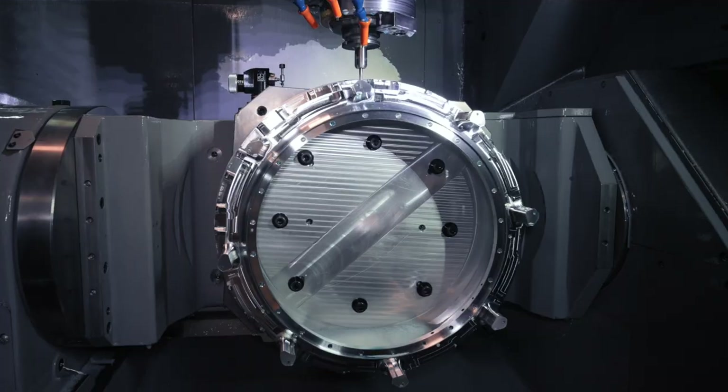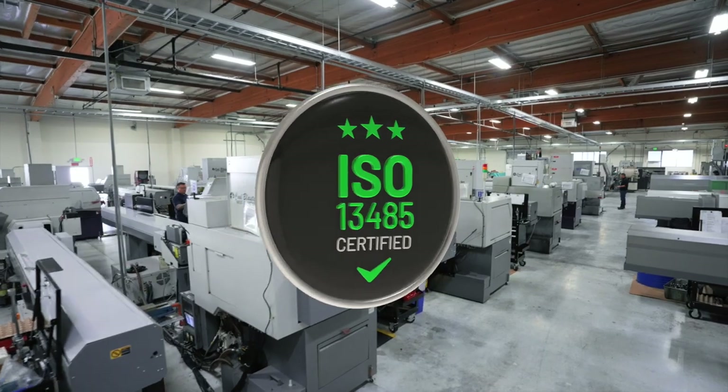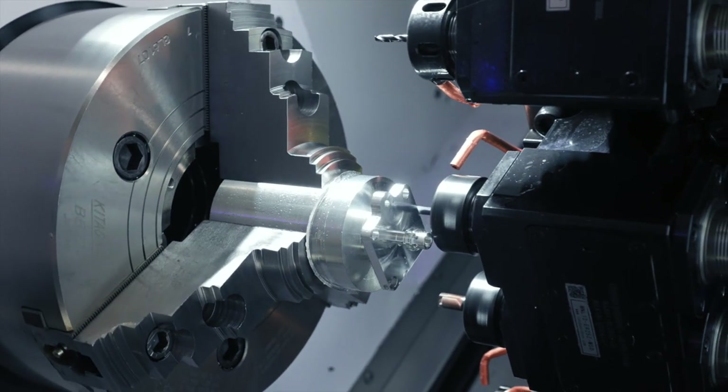AS9100 certified to support aerospace and defense. ISO 13485 certified to support the medical sector. ITAR and Cybersecurity registered with DOD.